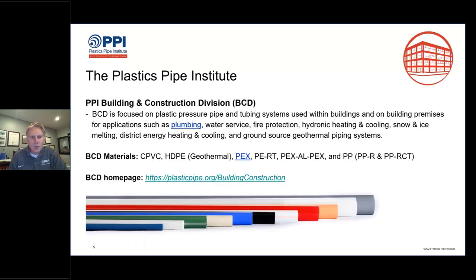Within PPI, we have five divisions. The Building and Construction Division, or BCD, focuses on plastic pressure pipe and tubing systems used within buildings for applications such as plumbing, water service, fire protection, hydronics, snow and ice melting, district heating and cooling, and ground source geothermal piping systems. We represent a collection of pressure pipe materials, including PEX, which is the focus of today's presentation. To get directly to the Building and Construction Division, go to plasticpipe.org/buildingconstruction.